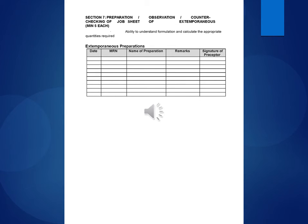Section 7 — Preparation/Observation: Counter checking of job sheet of extemporaneous preparations. Minimum 5 each. Ability to understand formulation and calculate appropriate quantities required for extemporaneous preparations. Fields include date, MRN, name of preparation, remarks, and signature of preceptor.